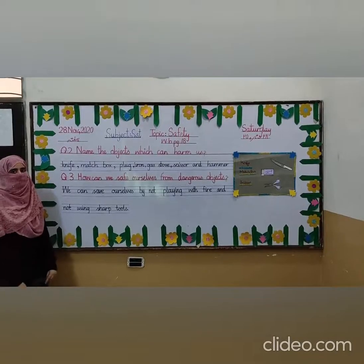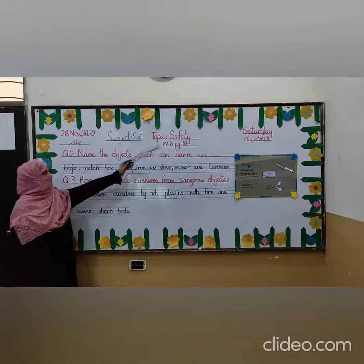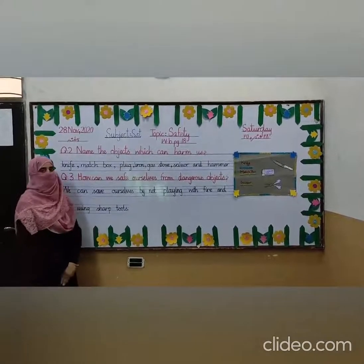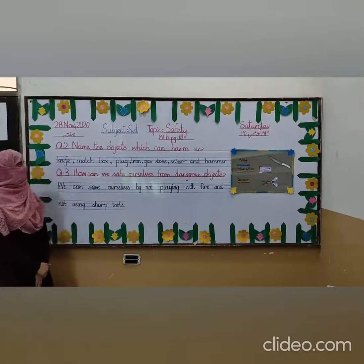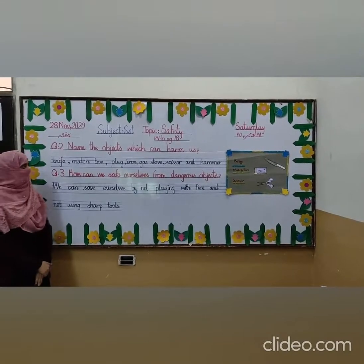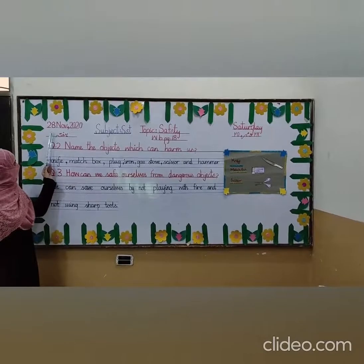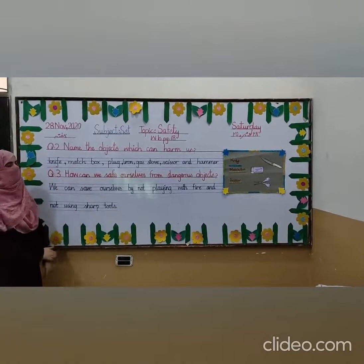Hello everyone, I am Raneem. Aslami to the students. I am your assistant teacher and we are going to do our workbook page number 18. The topic is safety, and we have done the reading in our previous lectures of this chapter. Open your workbook page number 18 and mark the date on the top of the page. The date is 28th November 2020 and the day is Saturday.